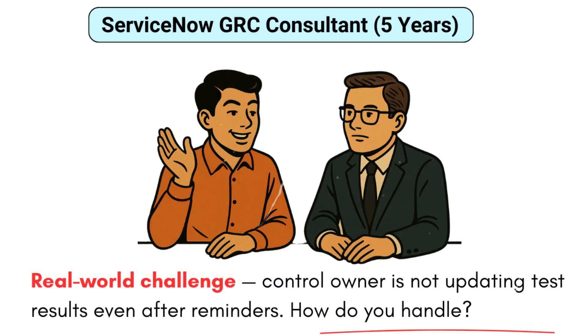When a control owner isn't updating test results even after reminders, I first check whether the reminder flow or email notification is broken or if they lack access to the test task — verifying there's nothing wrong on our side. Then I escalate softly, looping in their manager or compliance lead. I've also found that people sometimes just don't know what's expected, so I offer a 15-minute walkthrough. If it's a critical control like SOX or PCI, I flag the non-response as a risk in itself and escalate to the GRC steering group.